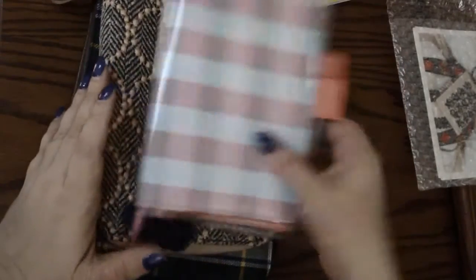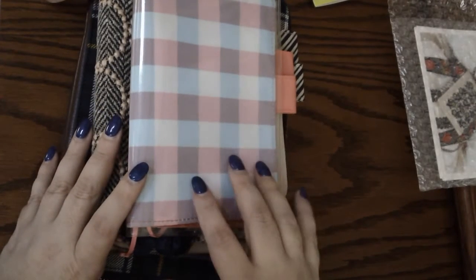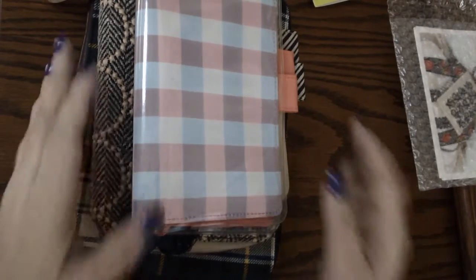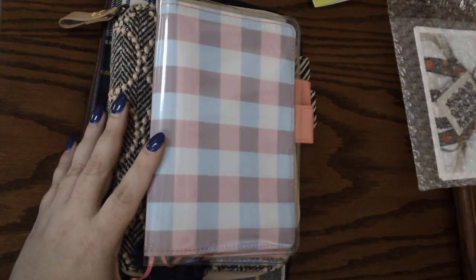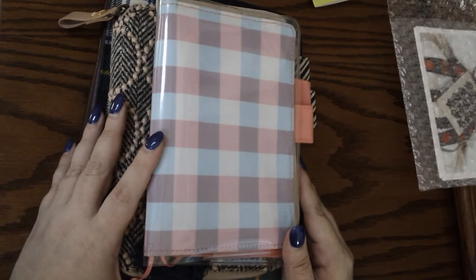I hope you guys enjoyed seeing all my Hobonichi goodies — they're just lovely and I am so happy with them. Hit that like button, go ahead and subscribe to the channel so you'll be notified when I upload new videos. Leave a comment and let me know what you think. Have a great day and we'll talk later — bye guys!